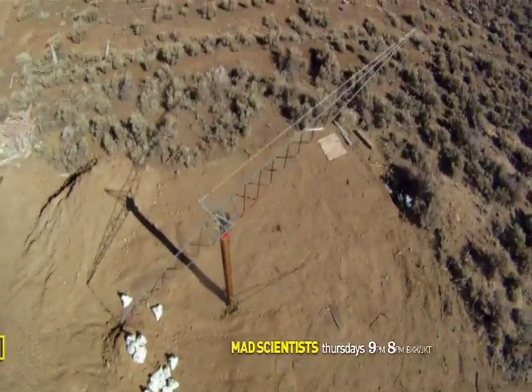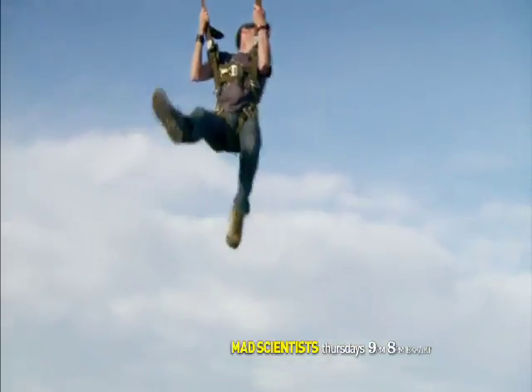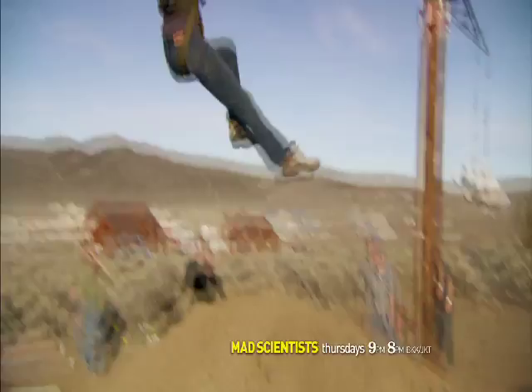This is the coolest thing I've ever seen. What is it? The de-gravinator, the leap-a-tron. We try to name things based on how they look or how they act or function.